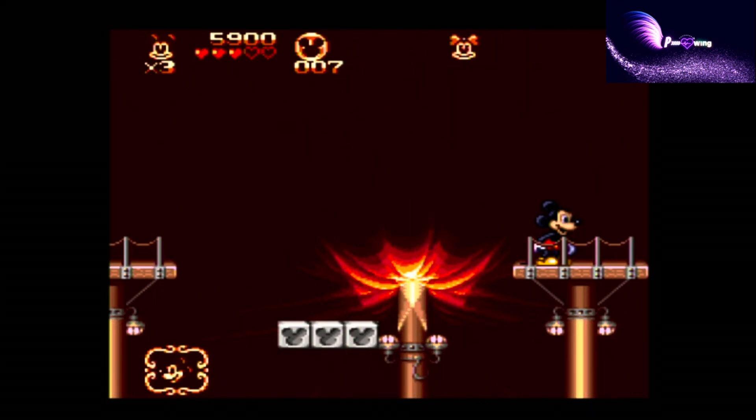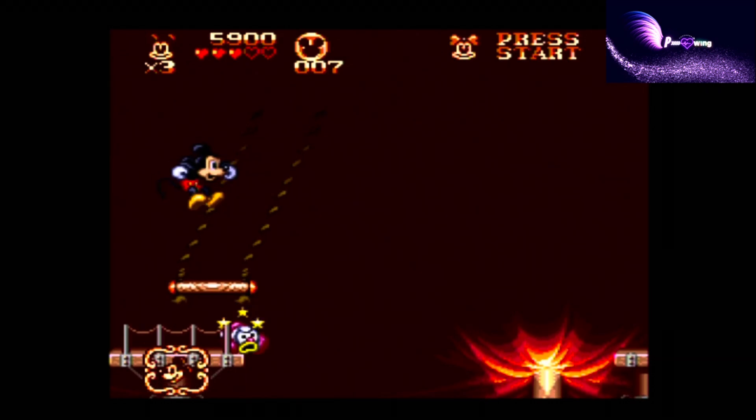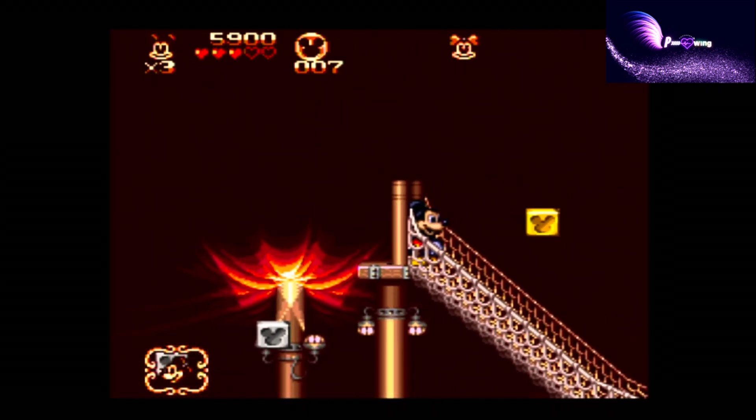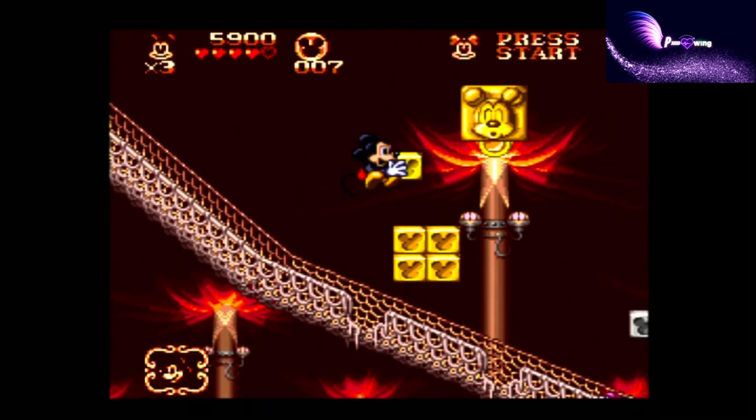The game is called The Great Circus Mystery, but it's only the first level that takes place in a circus and there are no deep mystery parts. In fact the game doesn't talk about the circus part after level 2. So don't expect some big mystery to be solved.